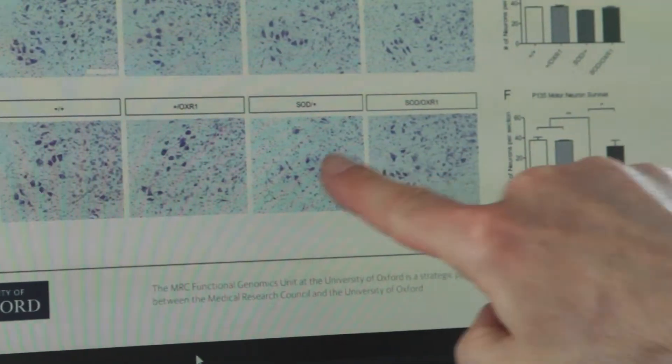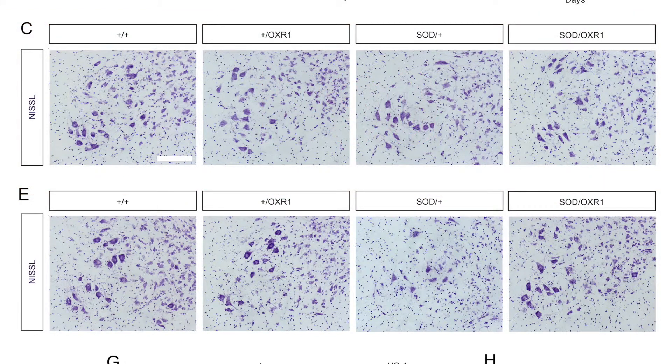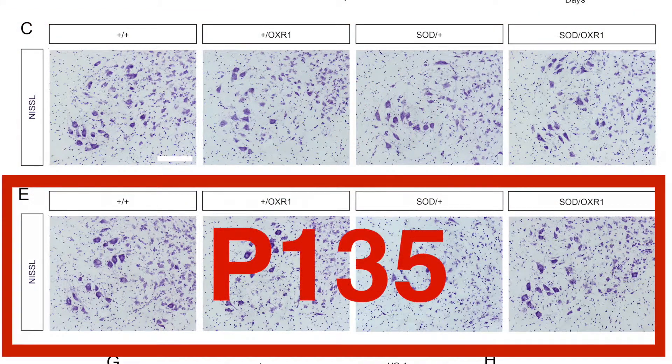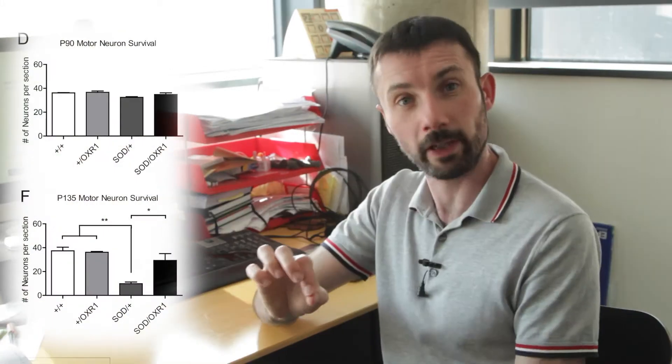At P90, three months of age, we didn't see a difference in cell death between wild-type and SOD mutants. But importantly, at P135 — toward the end stage of disease — we did see a significant rescue or delay in motor neuron death in SOD mice carrying an OXR1 transgene compared to normal SOD mice. In line with the motor coordination and survival data, we also saw a delay in pathogenesis of the muscles.